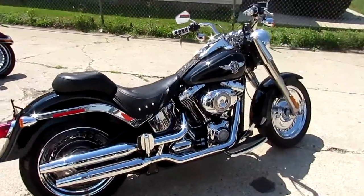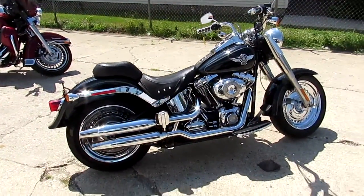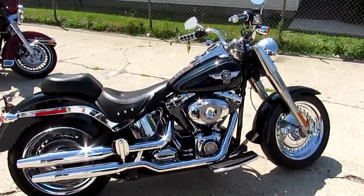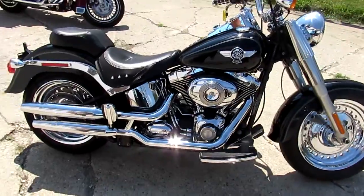We got it priced right at ten thousand nine hundred dollars. Visit our website at approvalpowersports.com — we got over 400 used bikes, we got shipping nationwide, we can help out with out-of-state financing. Call today and you can ride today.